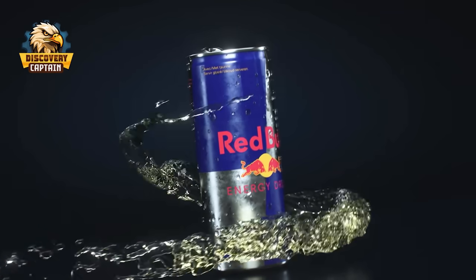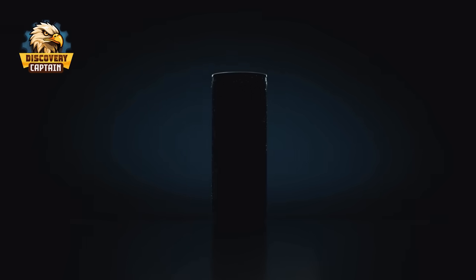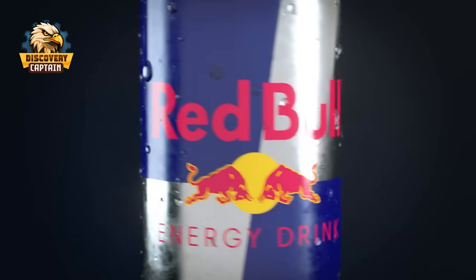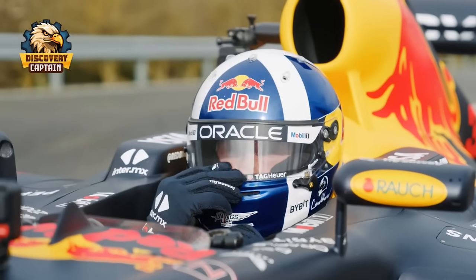Here is a can of Red Bull. It is heavily advertised as providing powerful energy. But how can this small can of drink give you a boost? And does it pose any health risks? Let's open this can of Red Bull and uncover the secrets behind its promise of energy.